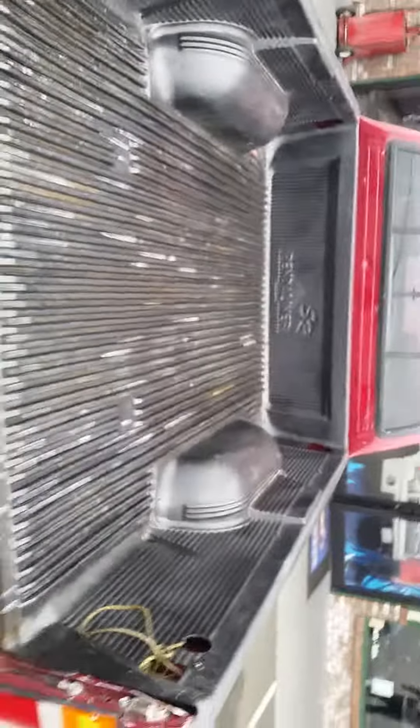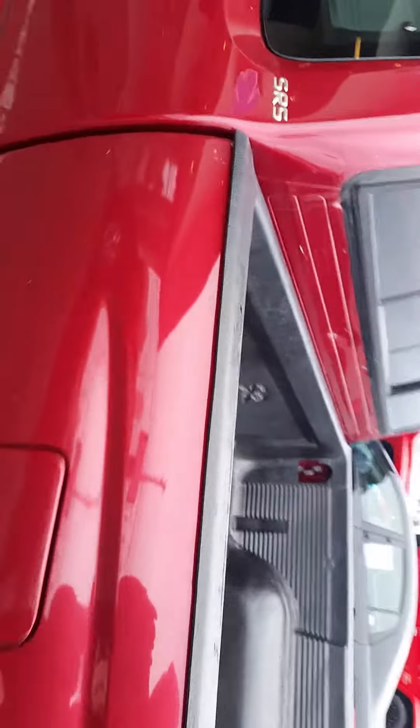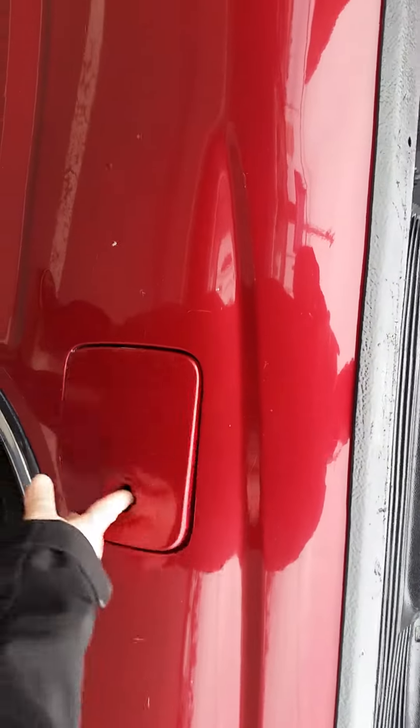We've got a bed liner in here. Now over here by the gas tank, it is missing the latch, so that will need to be secured at some point.